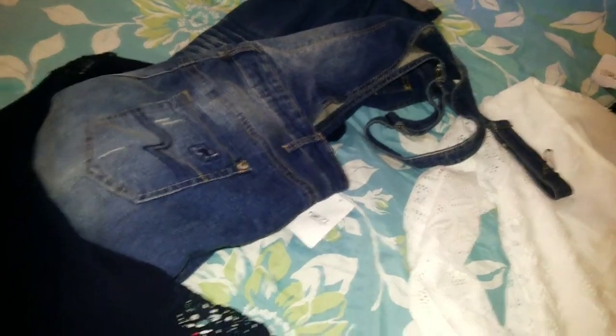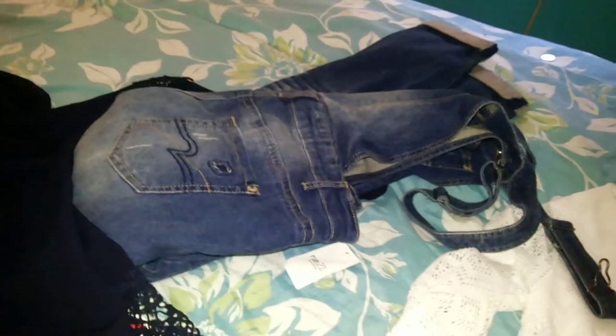And for $2, I got those overalls. I know that seems cheesy, but they cuff and they're kind of low rise. Really cute.